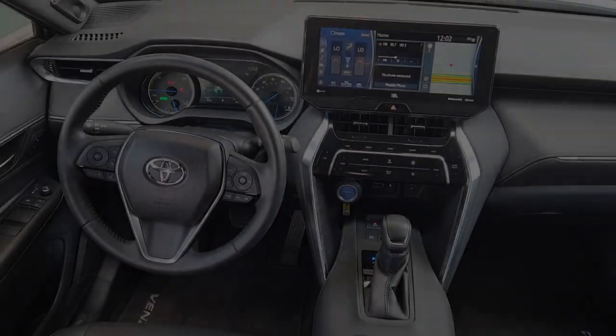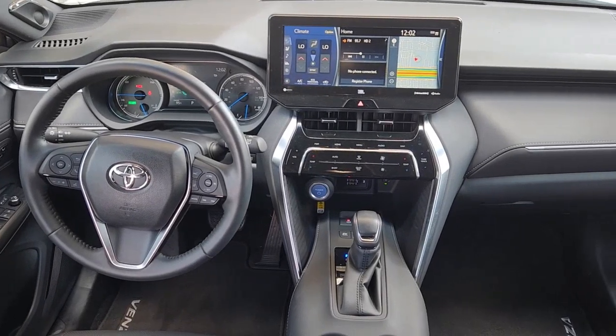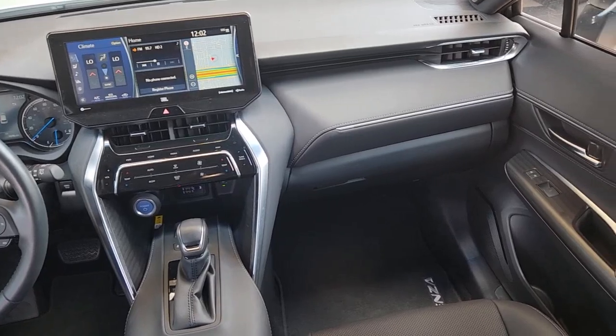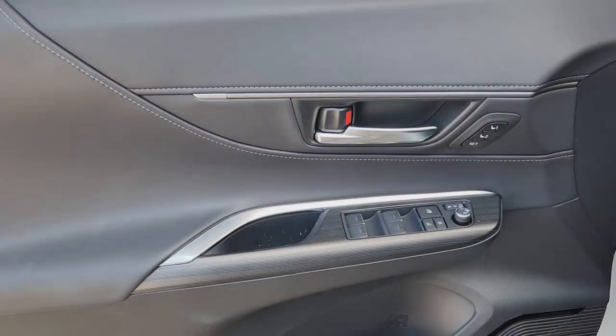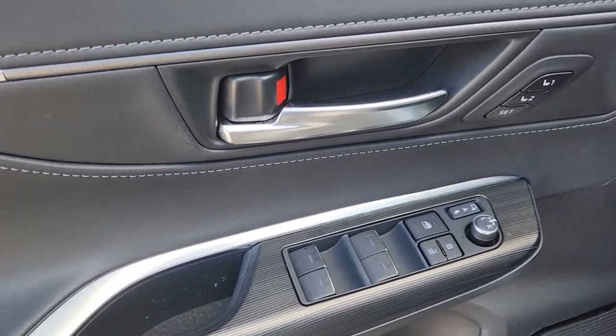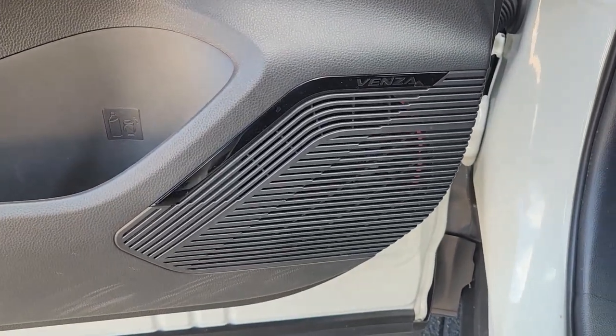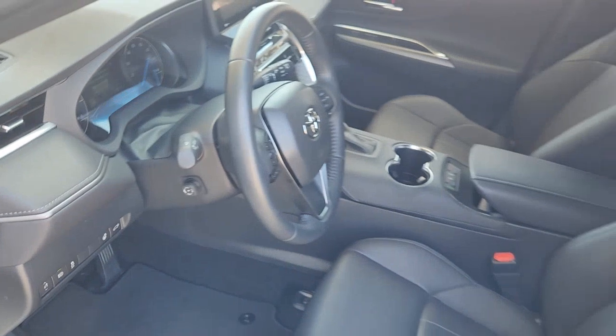These are just some of the great options this vehicle comes with: Apple CarPlay and/or Android Auto, keyless entry, chrome wheels, satellite radio, power liftgate, steering wheel audio controls, aluminum wheels, heated front seat, alarm, and electronic stability control.